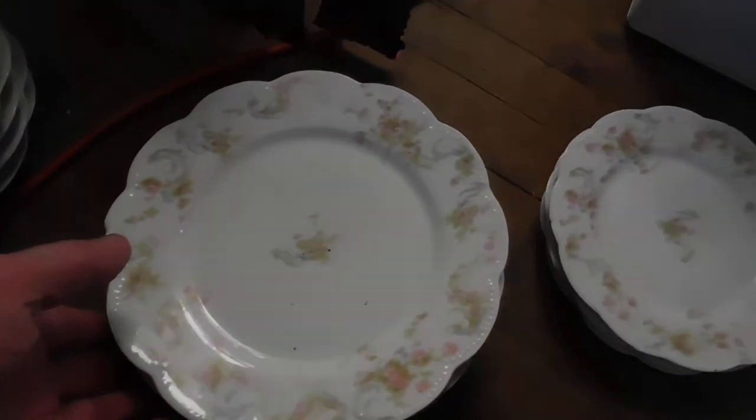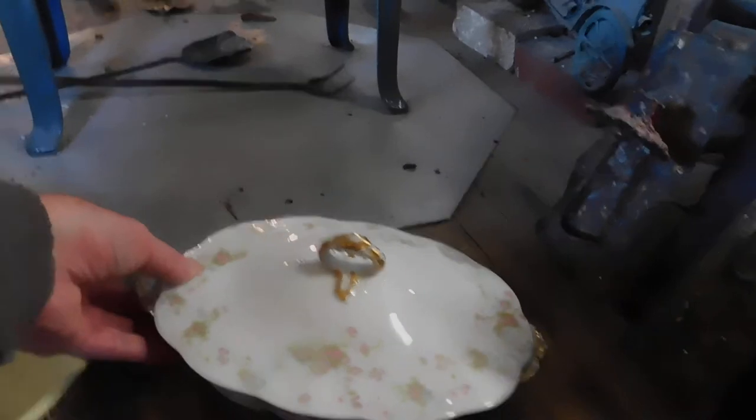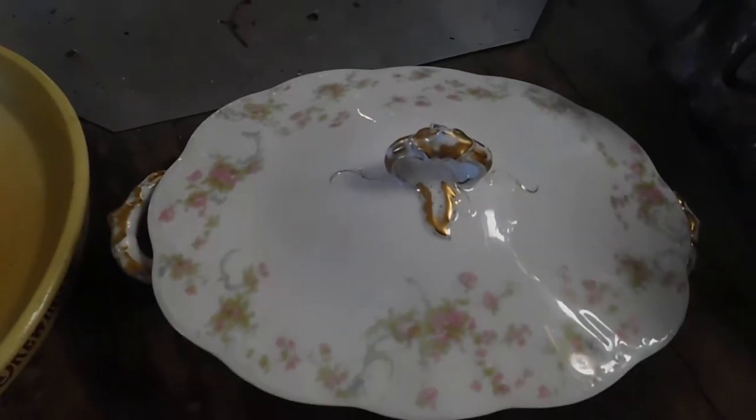And these are, I don't know, salad dishes. Six of these and three bread and butter ones. And it's got a covered dish here. Very nice. Beautiful. Design on the inside.